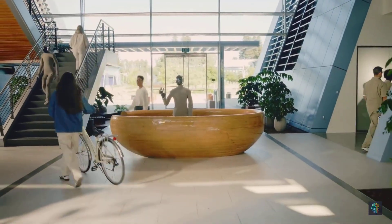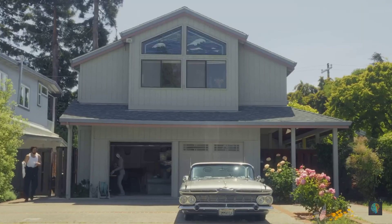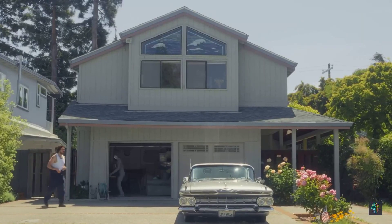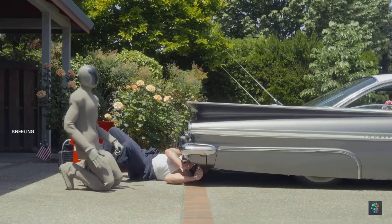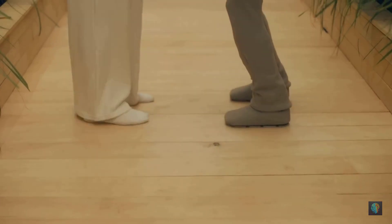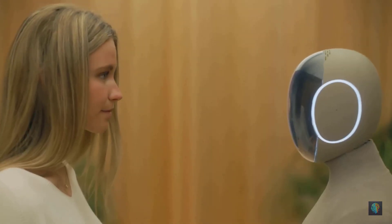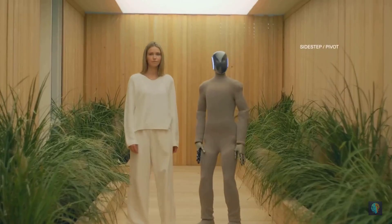After nearly a decade of development, 1X finally unveiled what looks like the most capable home robot yet. In demo videos, Neo tidies up rooms, vacuums floors, folds laundry, waters plants, and even holds casual conversations with its owner. It's designed not only to help, but to feel like a companion.